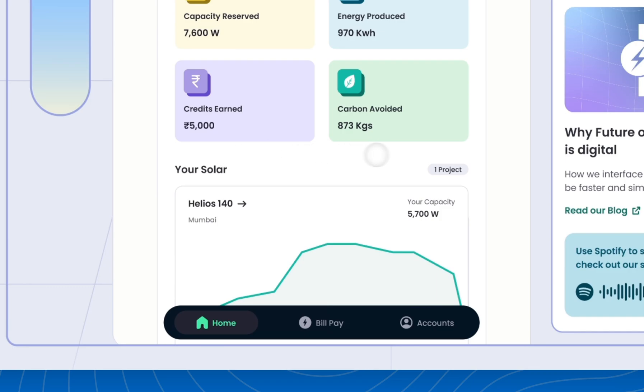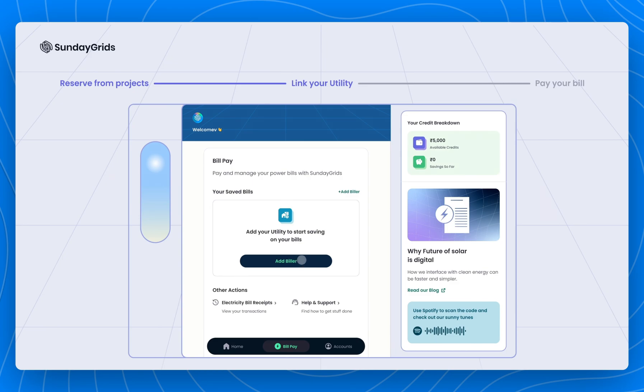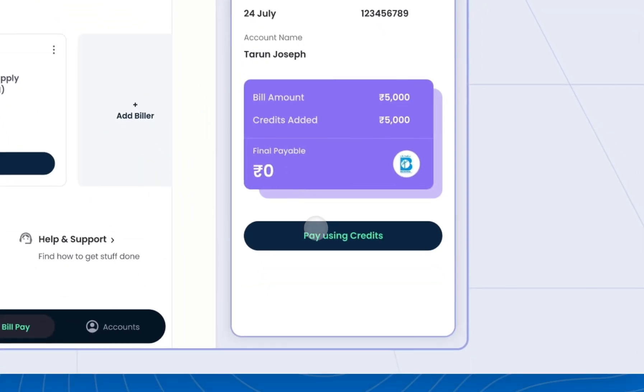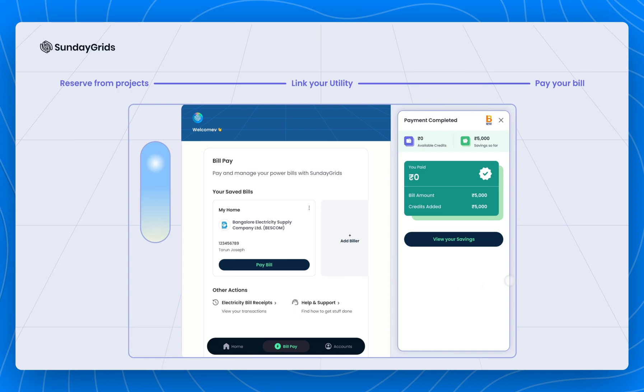To link your utility, simply add the biller details, which you can find on your power bill. And when it's time to pay your bill, you can fetch your bill details directly from your dashboard and add credits to offset it.